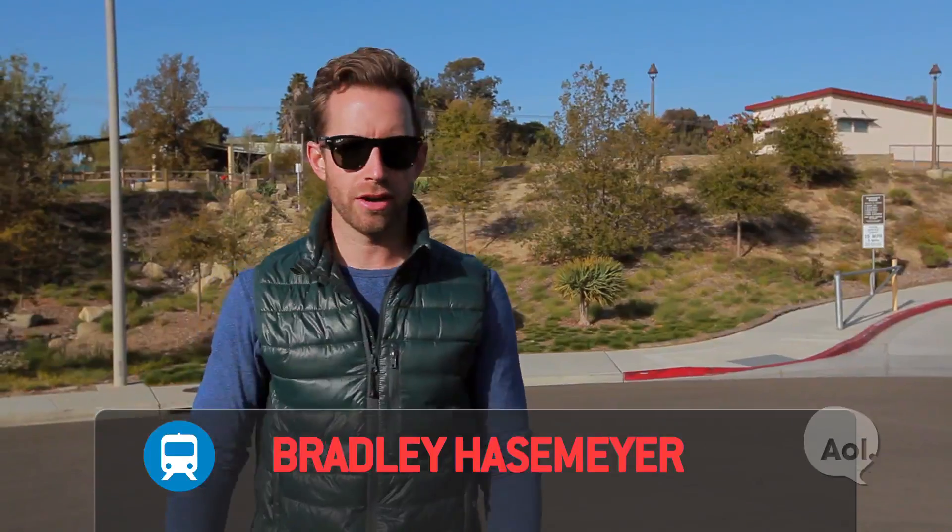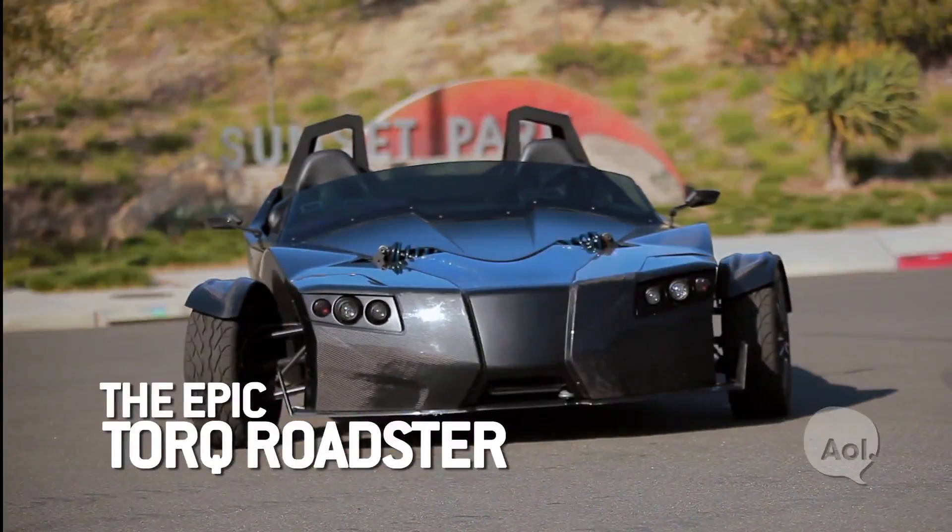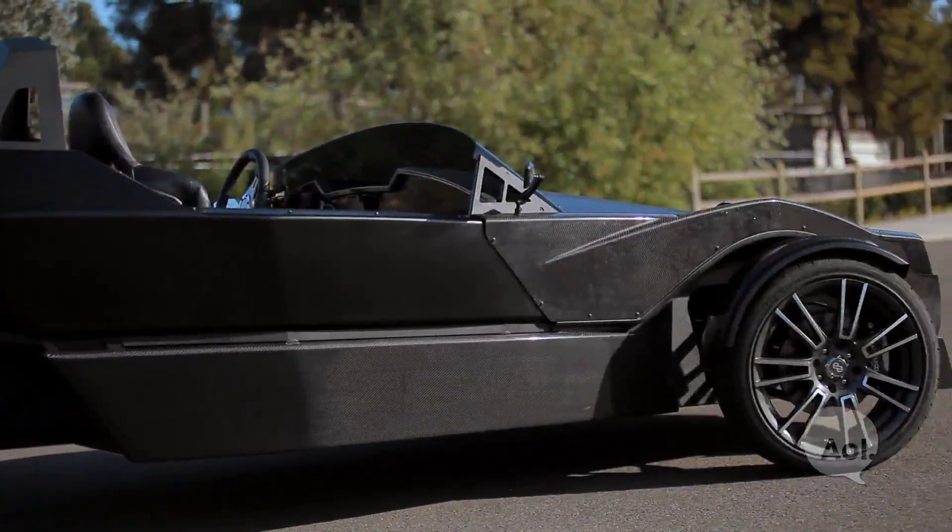Welcome to TransLogic, I'm Bradley Hasemeyer. Today we're coming at you with an exclusive — we're the first to drive this. It's the Torque Roadster from Epic. It's a three-wheeled, all-electric, high-performance machine.